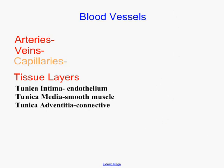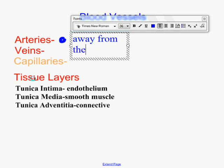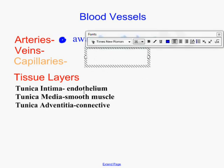Let's first understand what our definitions are. Arteries means away from the heart. Most people think it means to deliver oxygenated blood, but it just means physiologically to go away from the heart. Veins means to the heart.